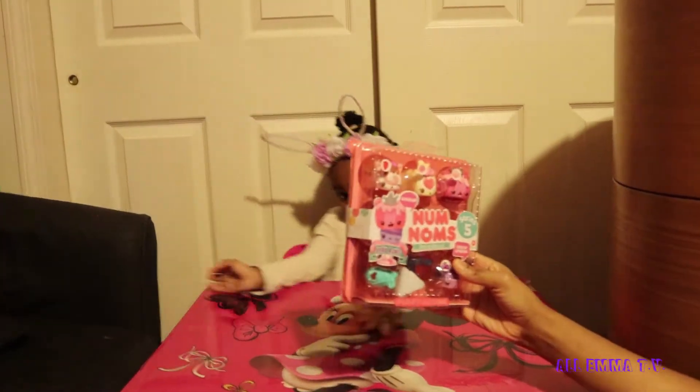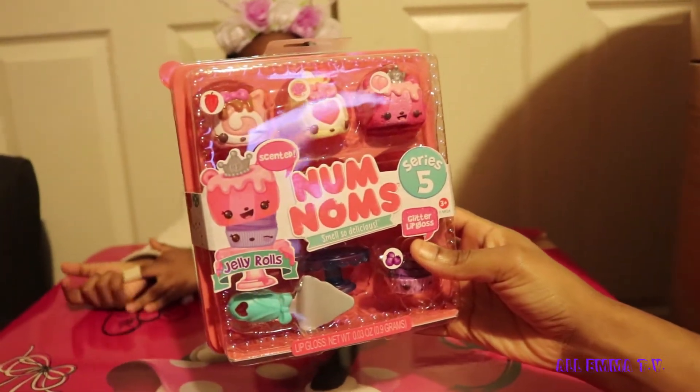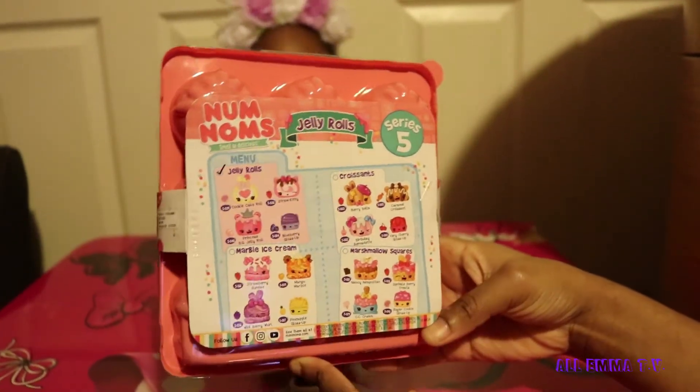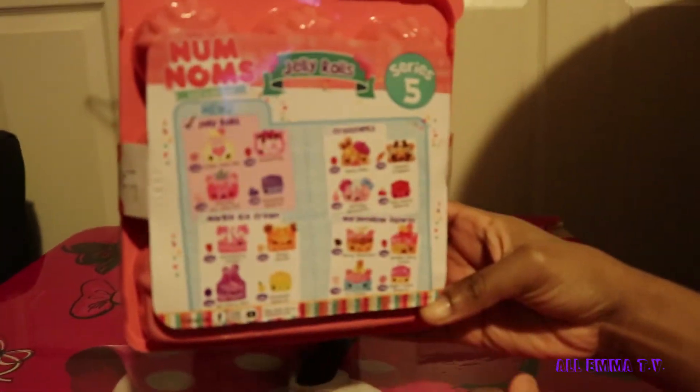This is how it looks, guys — Shelly Rose glitter lip gloss. That's the back, and these are all the ones you can collect.